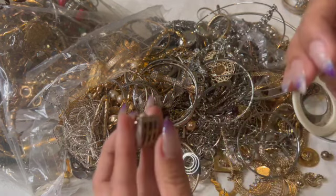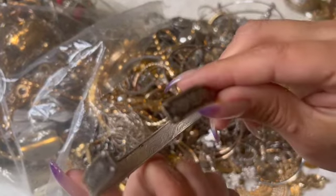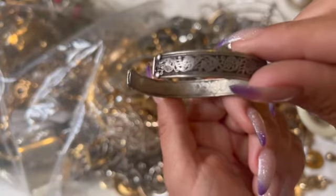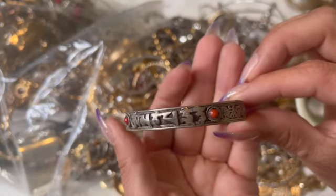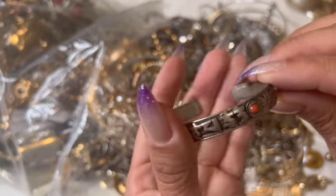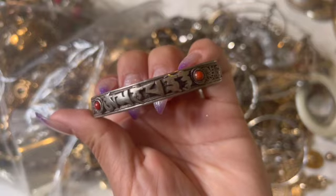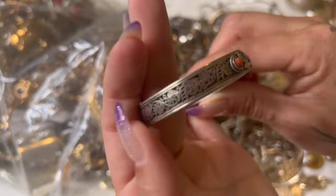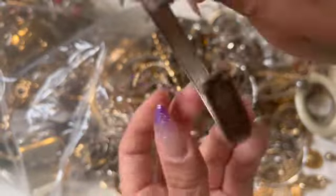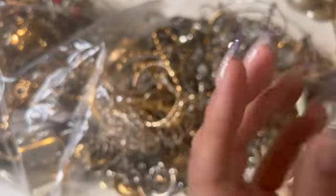This one reminds me of Guess. Oh, this one is really pretty — it has like a dragon inside. Can you guys see that? I don't know what that says obviously. I don't see a mark. It is a little wonky, but look at that detail — it's beautiful. The dragon in here is beautiful. Yeah, that's really nice, I like that one.